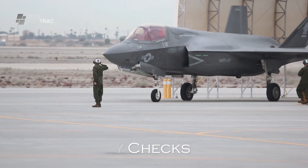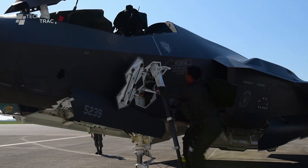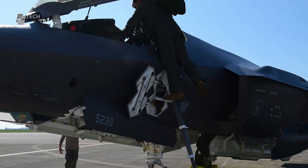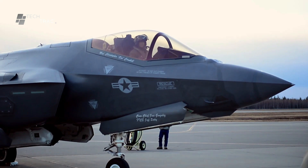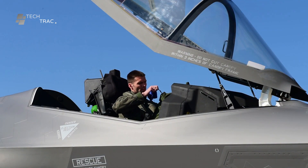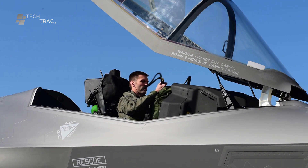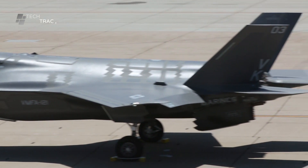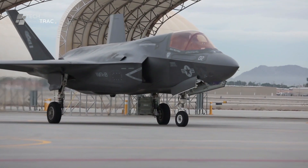Before take-off, the crew performs a final runway check. This includes an engine check where the pilot and engineer verify all systems are functioning properly. All instruments in the cockpit are checked again to ensure they are giving accurate readings. The pilot then communicates with the control tower to obtain take-off clearance and additional information regarding runway and weather conditions.